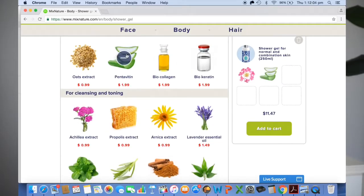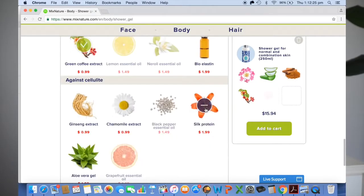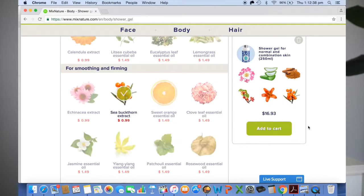Next is a shower gel. When making my shower gel I was again focusing on hydration. I picked the one for normal combination skin and I included myrtle, pentavetan, cinnamon, green coffee extract, silk protein, and sea buckthorn. In terms of after-sun care, green coffee extract is amazing — it's really good at fading pigmentation and just getting your skin looking revitalised again.